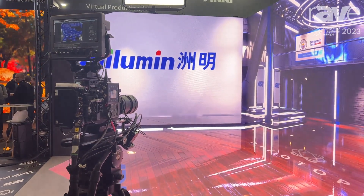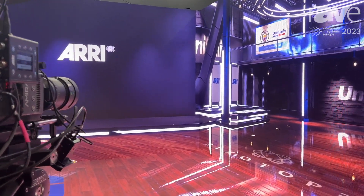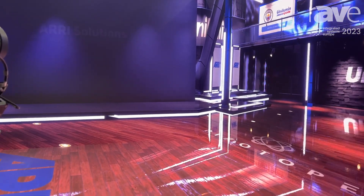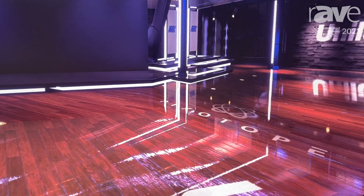Hi, I'm David Dowling from Pixotope Technologies and I'm here at ISE 2023. On the booth today we have our XR edition. This is using a LED wall — one at 4K, or two at 4K and a 1080p floor.